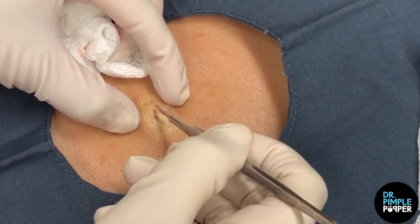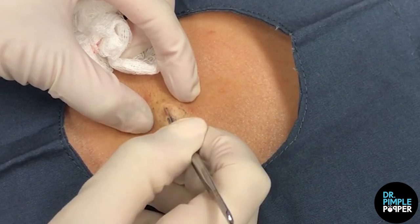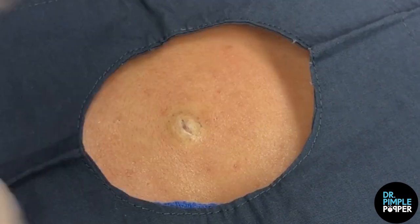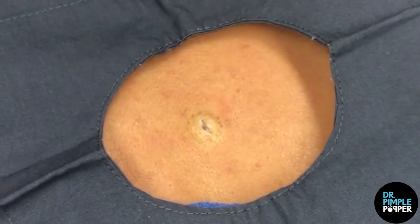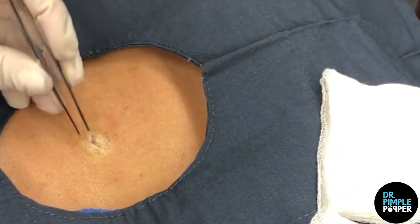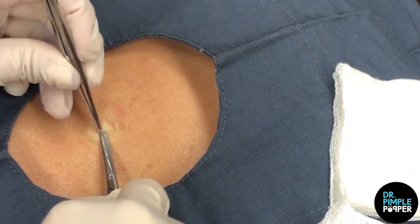There's a little punctum — a little opening — where the cyst is. So I remove that because it increases the chance that it doesn't come back, that little opening. Because if the sac is left in there at all, there's a chance that it will grow back. So we want the sac wall of the cyst.